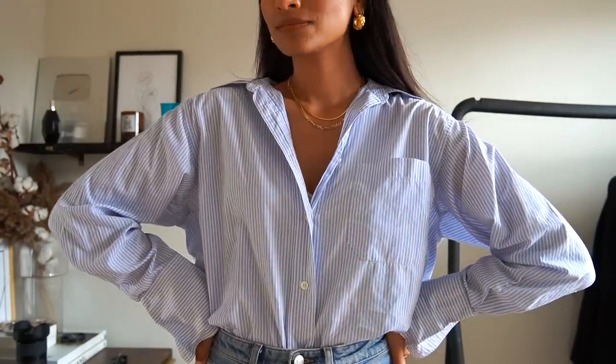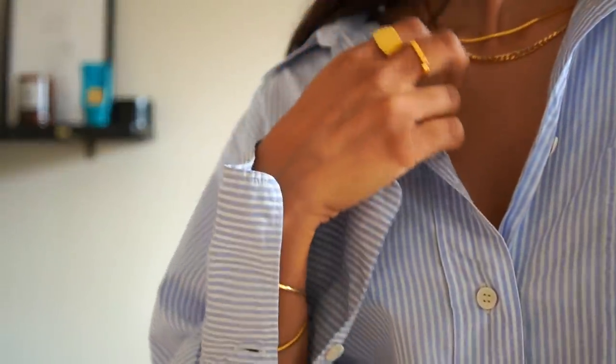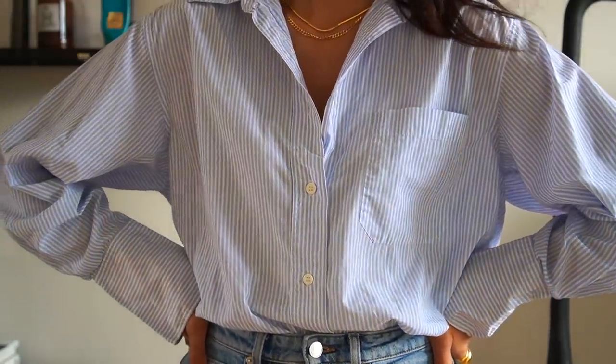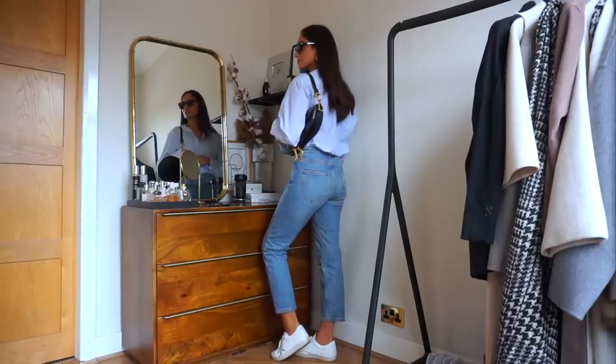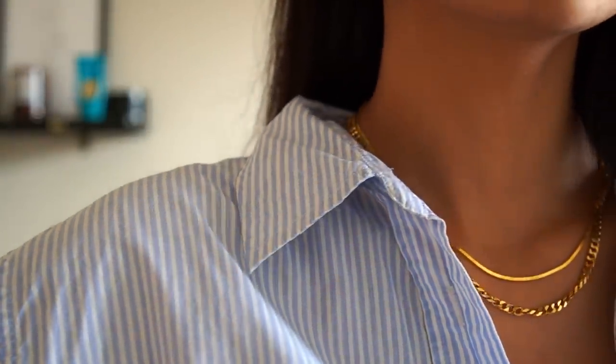A lot of my basics are from Arquette because they simply do them really well. This shirt is one I picked up a couple of years ago and it's aging really well — I still get as much wear out of it now as I did then. I really love the oversized fit because it makes it look more relaxed and casual, and I also love the oversized sleeve detail, which makes this shirt look much more interesting.